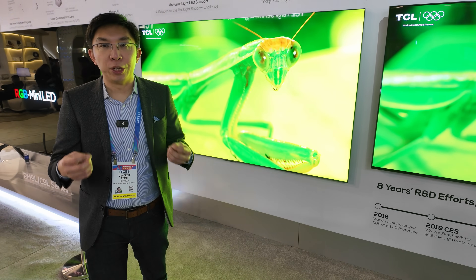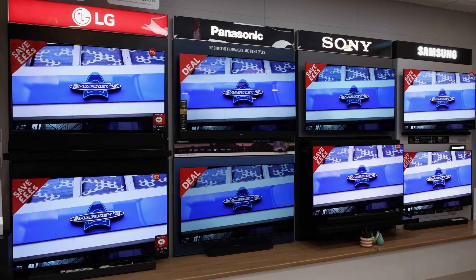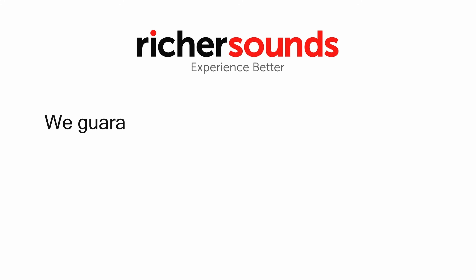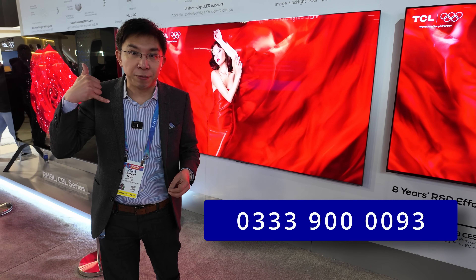If you're undecided about which TV to buy, one place where you can get good advice is Richer Sounds, a trusted British AV retailer with more than 50 stores in the UK, who provides six years warranty on the vast majority of TVs you purchase if you join their VIP club. You'll get VIP-exclusive install-only prices, complimentary gifts, and freebies. Go visit your local Richer Sounds store or call Telesales for your next TV purchase.